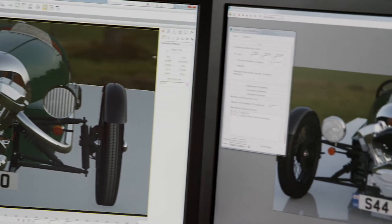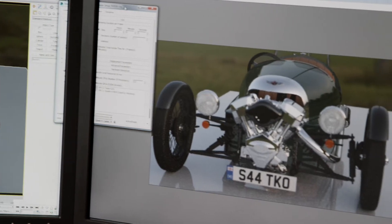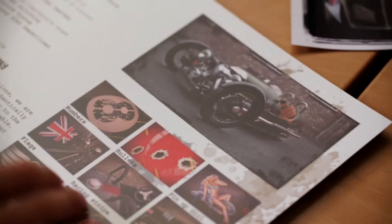We'll also use 3DS Max Design to create high quality, high definition rendered outputs that we can actually publish and print and create our printed publicity with.